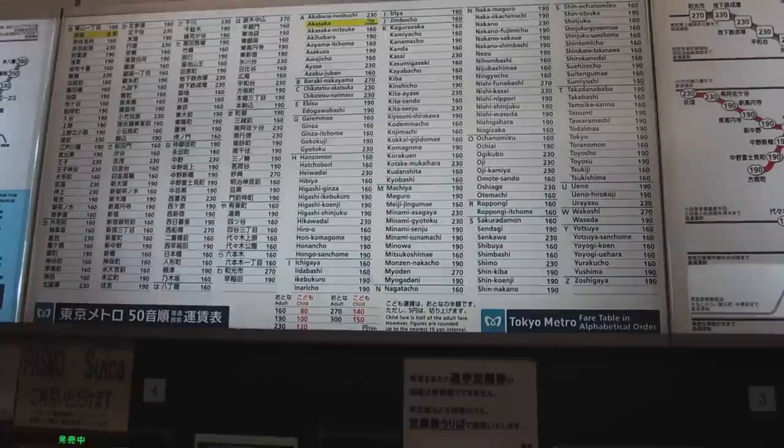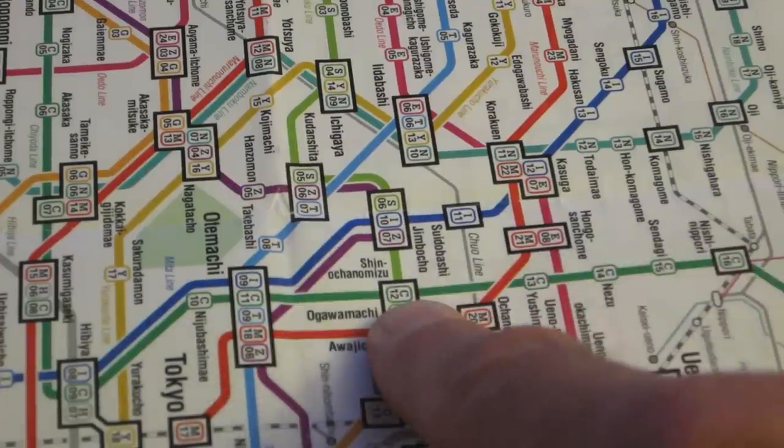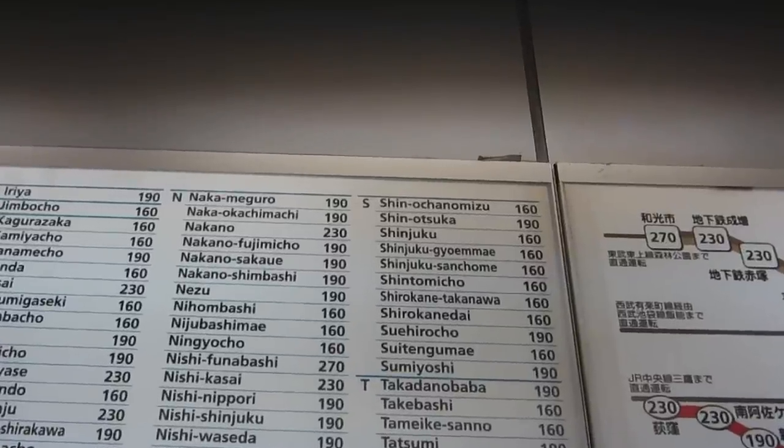Step 1: Pick the name of the station you want to go to. We're going to Shin-Ochanomizu and it will cost us a hundred and sixty yen.